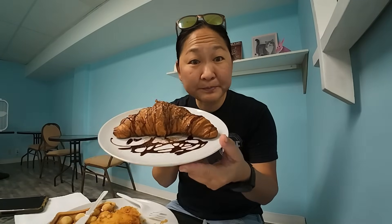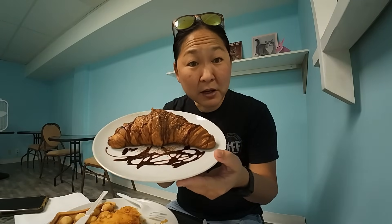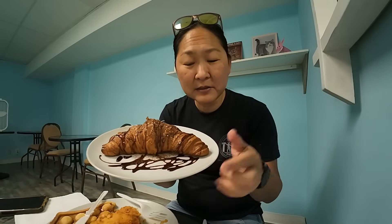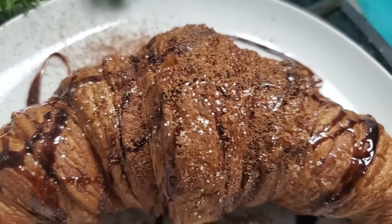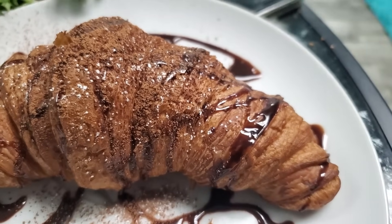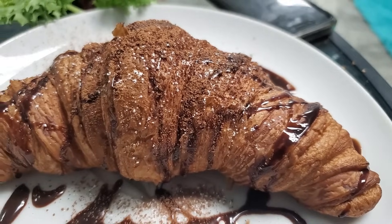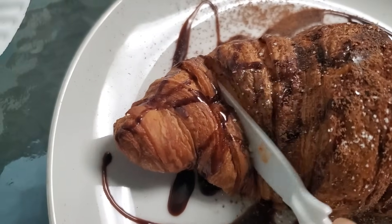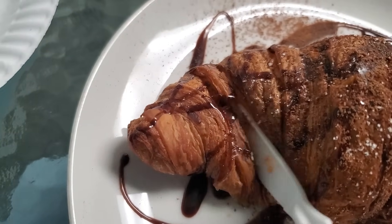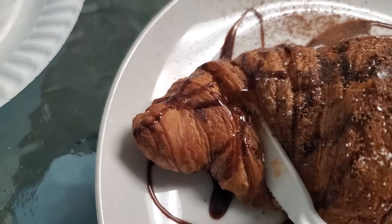She says they have a certified bakery where they bake their baked goods, and she gave us a croissant that she says is one of their top sellers — their chocolate croissant. They bake everything, and it's nice and warm and toasty. Look at all the flakes in that croissant. They drizzle it with chocolate and there's also powdered cocoa on it as well.